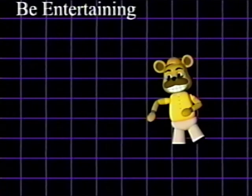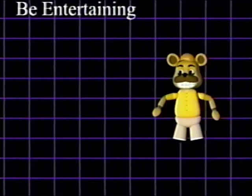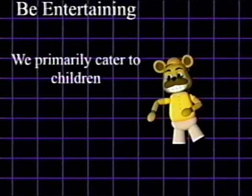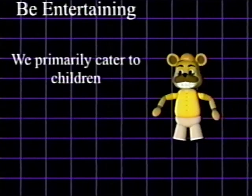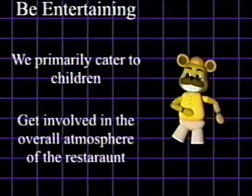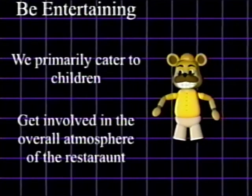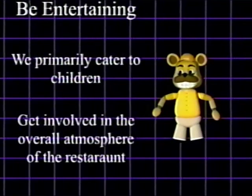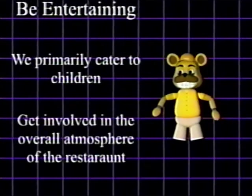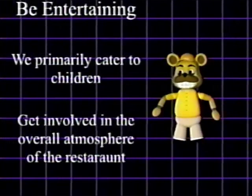3. Be entertaining. As many of our customers have children, or are children, a little flair can add to their immersion during their stay. It's as simple as a little pep in your step, or bobbing along to the musical track that may be playing nearby. Remember, the child decides where to go, not the parents. So making their stay magical will keep them coming back for more.